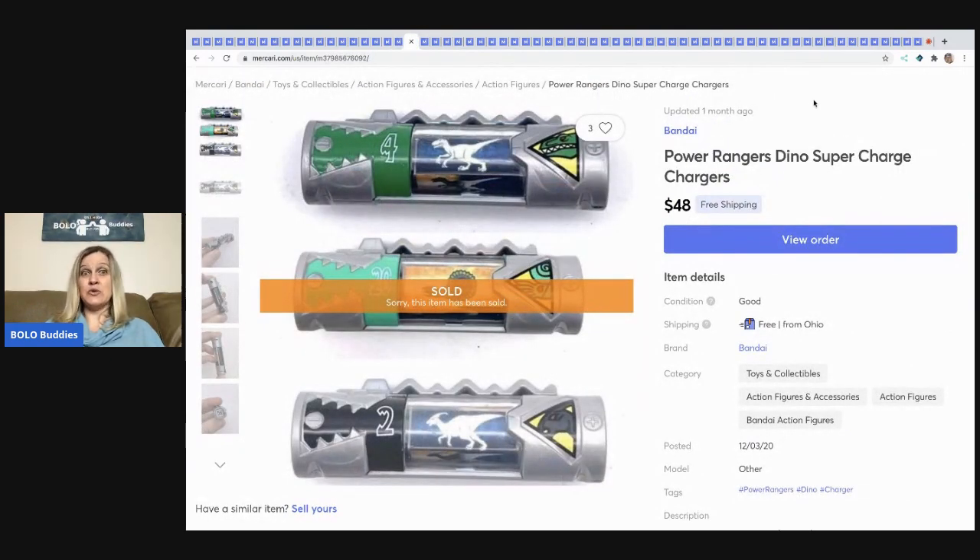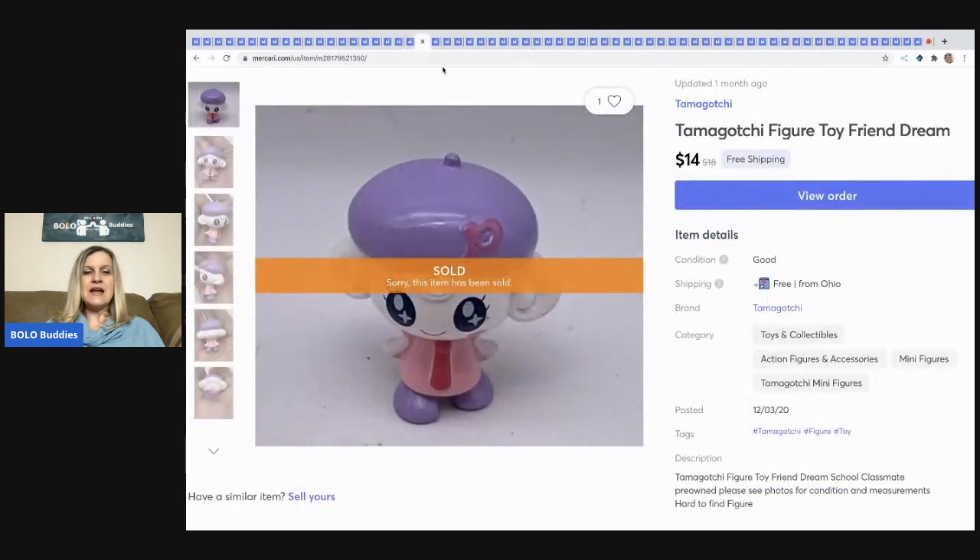These are really cool — I had to use Google Lens to figure out what they are. They're Power Rangers Dyno Super Charge Chargers, and I'm still not certain exactly what they do. These are a definite BOLO. I sold all three for $48 — I had them listed separately and somebody asked me to bundle them.